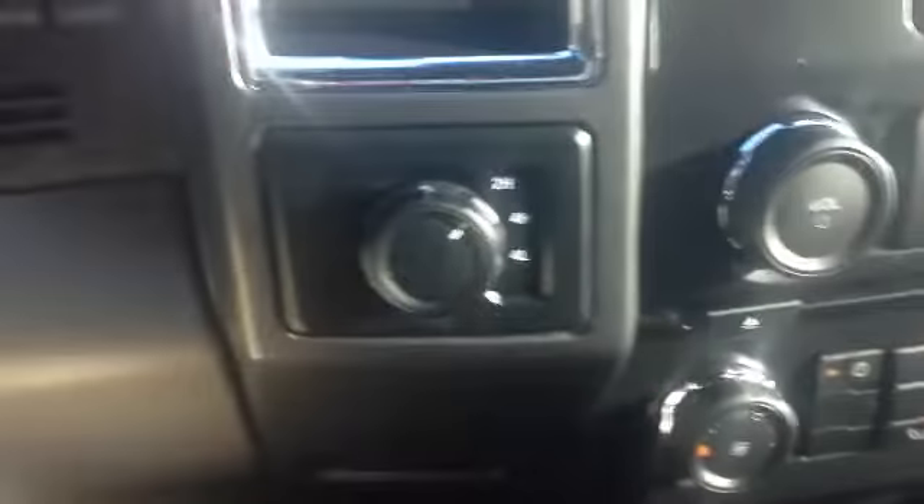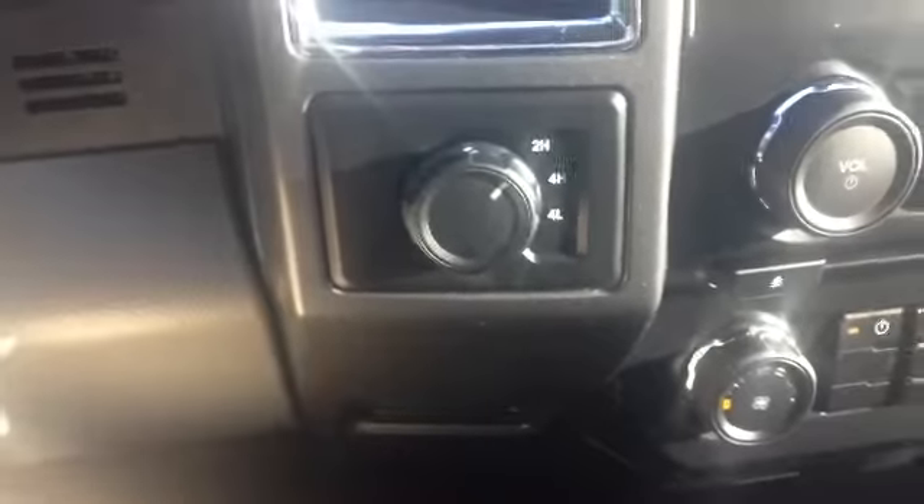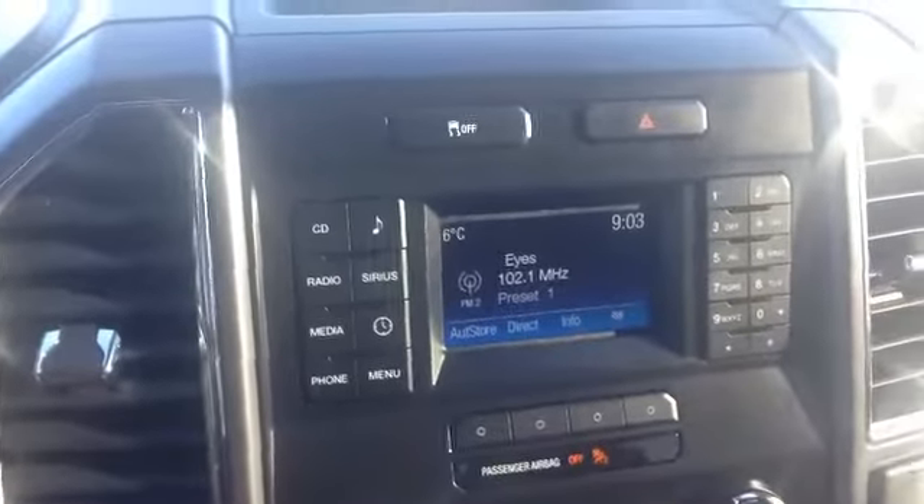Over here we can see it is a 4x4, with your 2 high, your 4 high, and your 4 low when needed. Great thing to have in these Canadian winters. It does of course have traction control as well, as you can see up there.